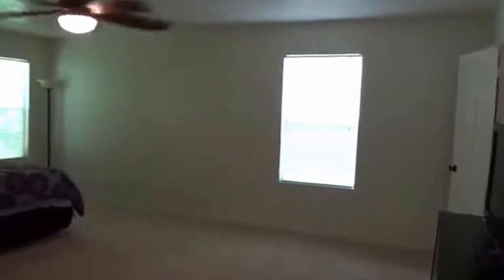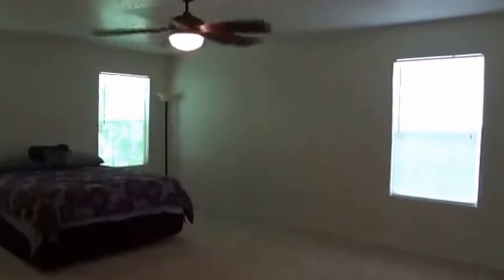Then we go to the master bedroom. The ceiling fan in here is on a remote control, and there's lots of room for bigger furniture. There's also a nice walk-in closet.